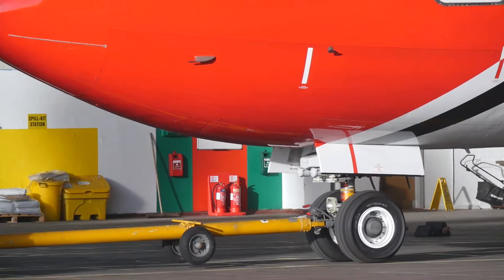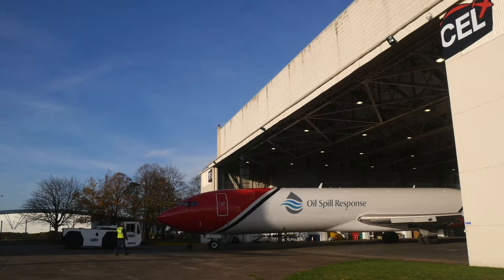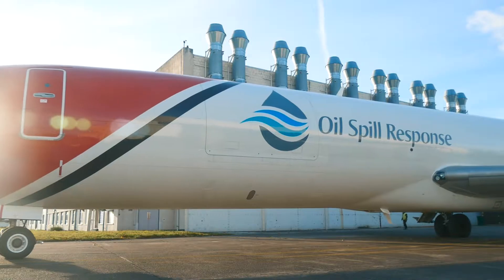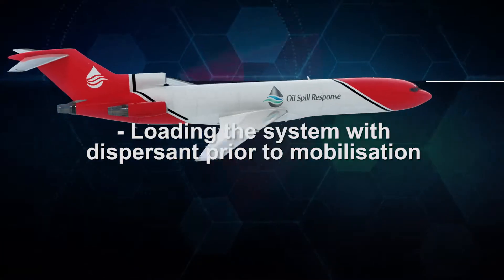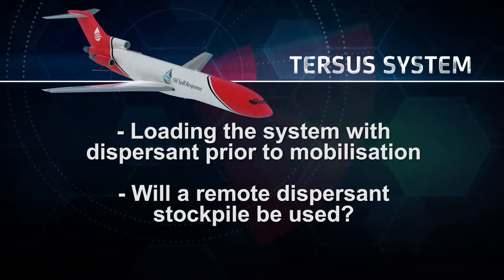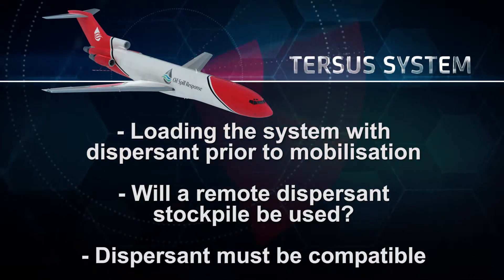The first piece of information the duty manager will require regarding the Tursus system is whether it is to be scrambled and heading out to a potential spill location, or whether it's a notification call, in which case the aircraft is put on a heightened state of standby, ready to be deployed as soon as a final decision is made. The duty manager will also need to know whether there's a requirement to fill the system with dispersant prior to the initial mobilisation, or whether a remote dispersant stockpile will be utilised. This is a major consideration for clients, as a dispersant compatible with the system will have to be identified.